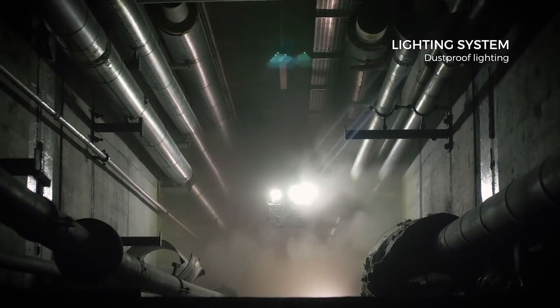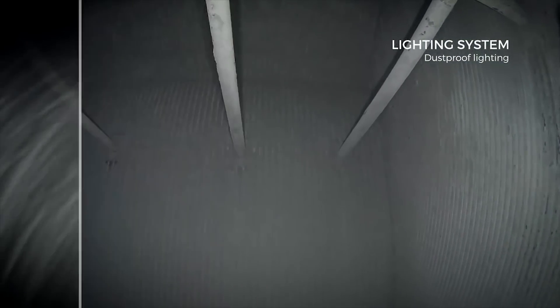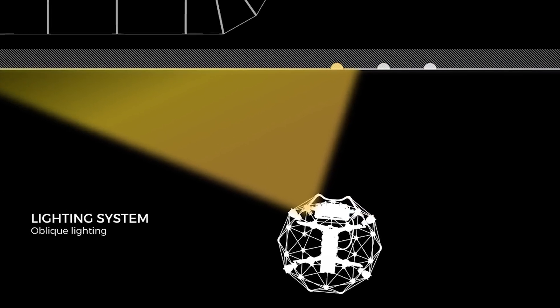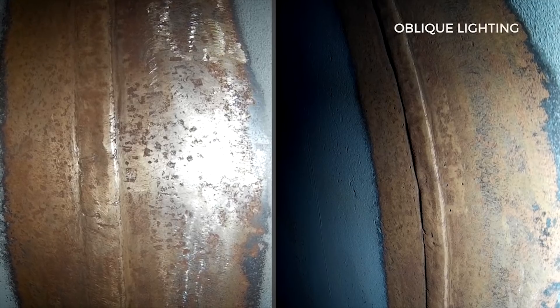Indirect dust-proof lighting allows you to traverse dirty places without losing sight of your objective. Detecting pitting and cracks has never been easier. An oblique lighting mode reveals the texture of surfaces by creating shadows in all asperities.